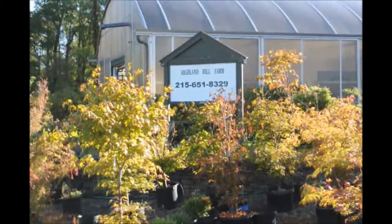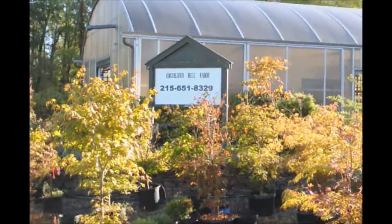Just call us at 215-651-8329 for your white pine trees.